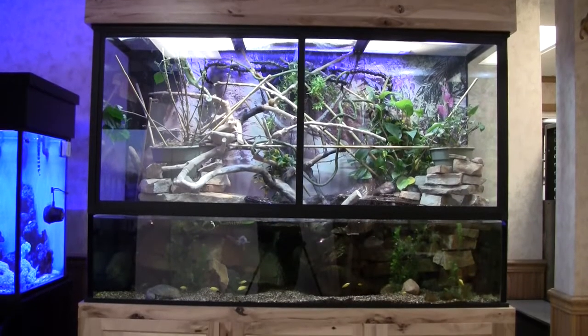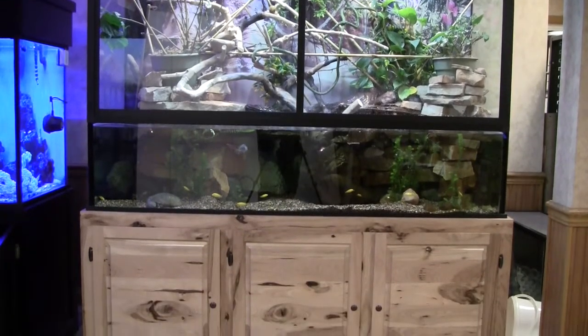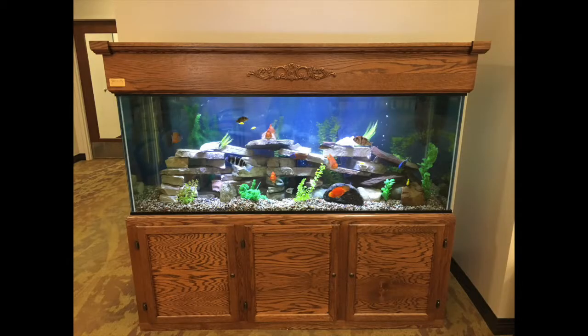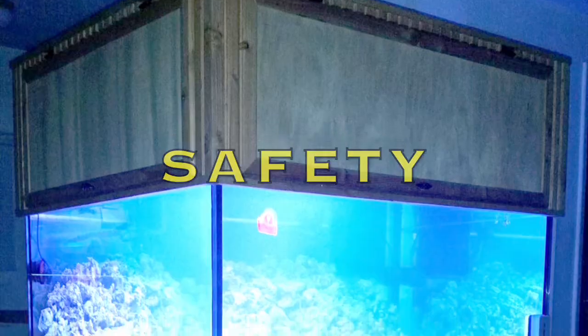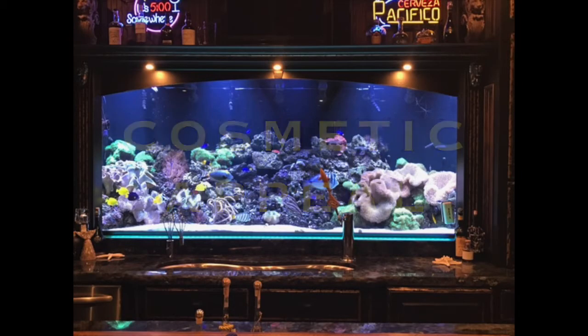Our aquariums are engineered so well that we are confident in our guarantee that your custom aquarium will last a lifetime. The best choice for an aquarium with unmatched safety, strength, integrity, and cosmetic appeal is a Lifetime Aquarium.